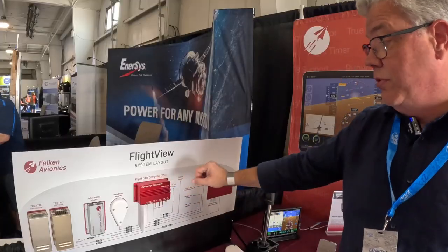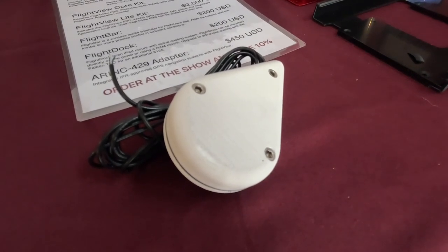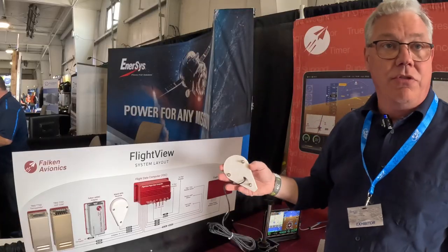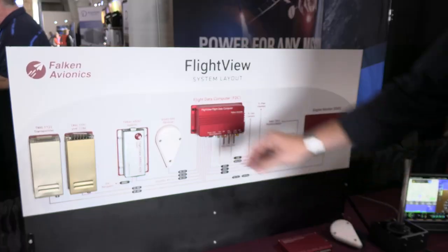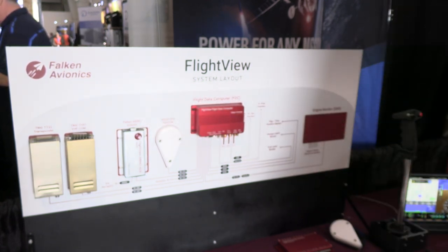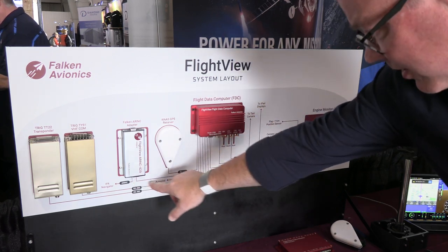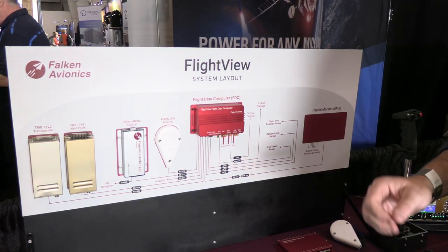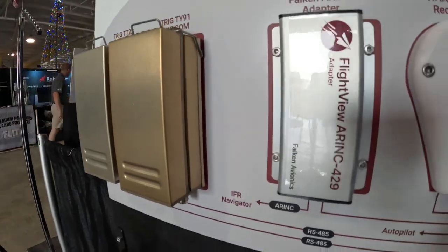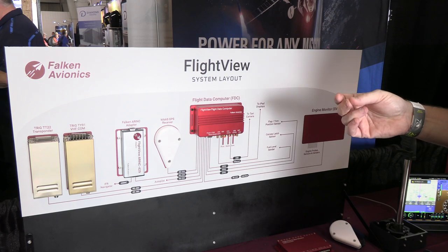A few of the other new things coming out: we've actually built our own externally mounted GPS receiver. Previously the only option was a dashboard puck, but now we've got something that mounts through the dorsal skin of your airplane with a doubler and acts like a true aviation GPS. We also have our Airink 429 adapter, which allows you to talk to certified navigation systems — things from Garmin or Avidyne. Over here, we've got a couple of our partner products: we can integrate with the Trig TT22 transponder, the Trig TY91 comm radio, and also the uAvionix Tail Beacon X transponder.